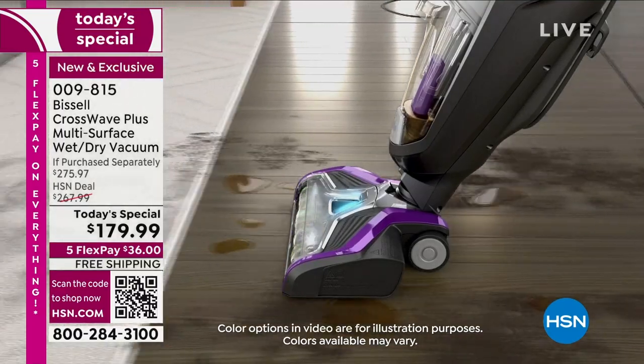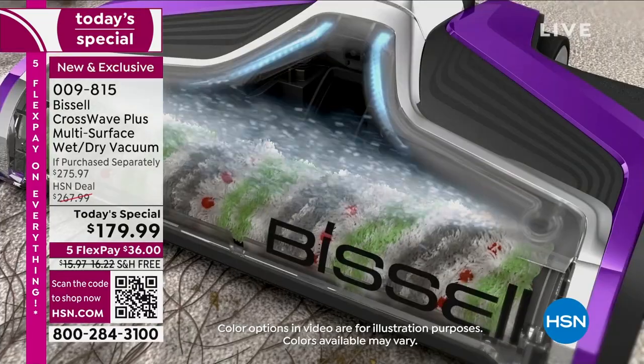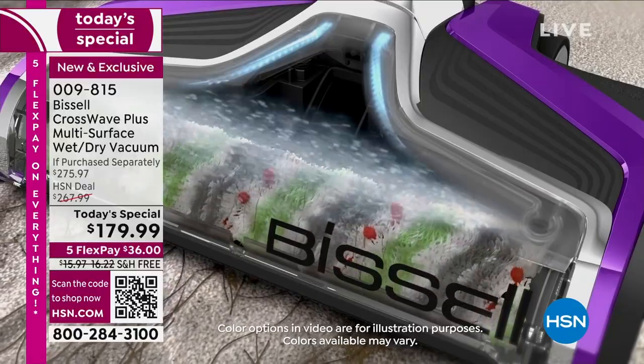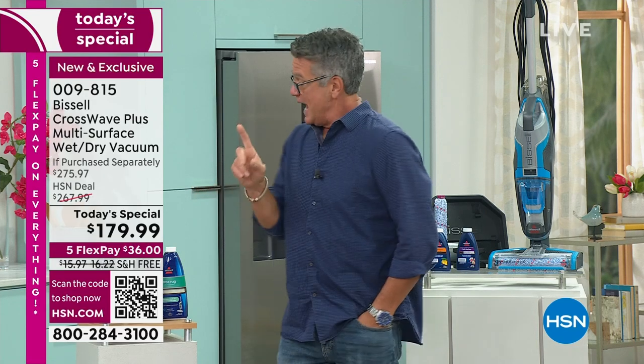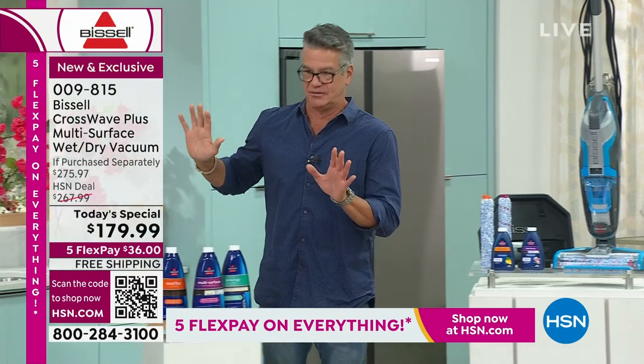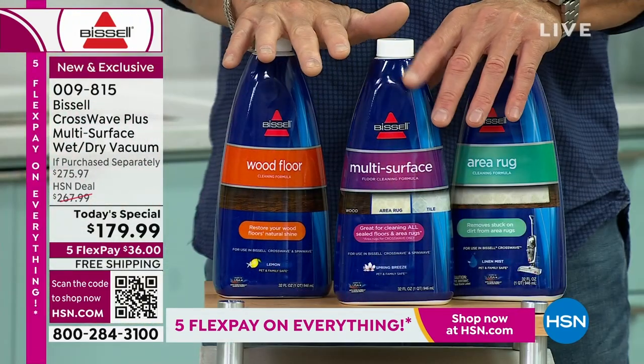If you want to do a little better — get a brand new HSN credit card today and we'll take $50 off the price, bringing it down to $129. That is a ridiculous deal for this machine when you look at what it retails for. And please order the backup formula because they sell out.